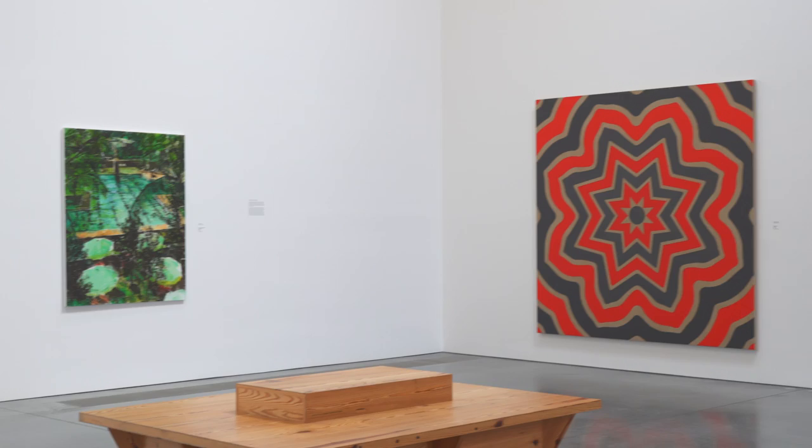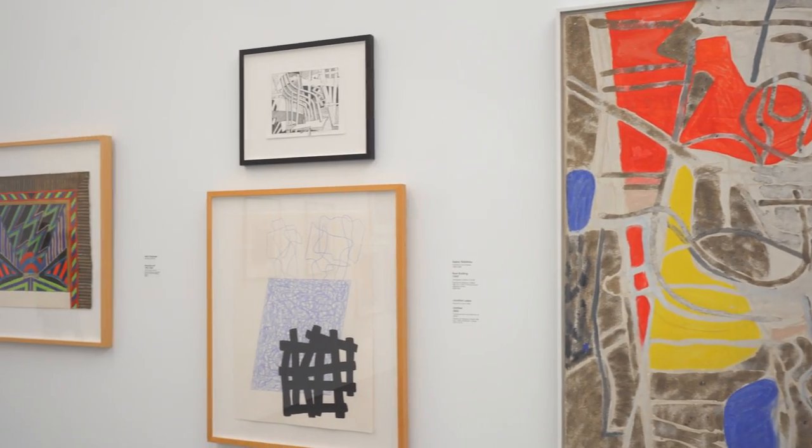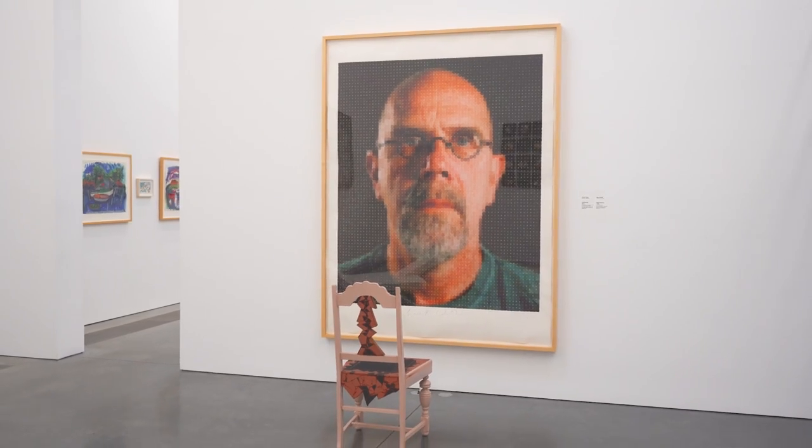Today we're discovering 125 years of artistic inspiration at the Parish Art Museum in the Hamptons. So let's go check it out.